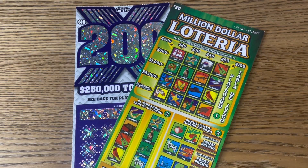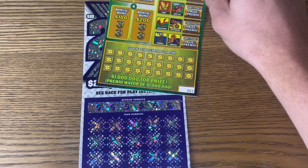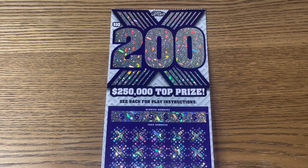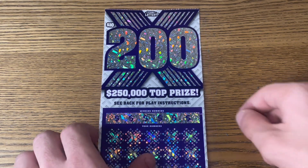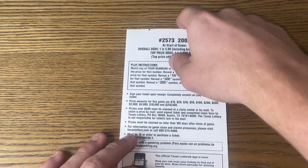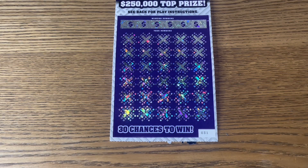We cashed in that $30 win on the $10 Lotteria and leveled up to the $20 Million Dollar Lotteria — ticket number 3 — and a $10 200x ticket, number 31. Round one did well: one ticket, one win, $30, $20 profit. Now we've got $40 for tickets. The odds on these are 1 in 3.8 — let's beat those. I haven't found a big multiplier in a while; maybe today will be the day on 200x.